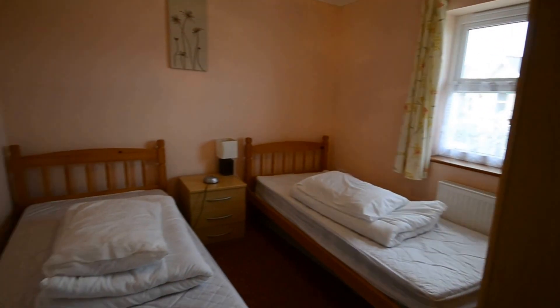This property is available fully furnished or unfurnished.